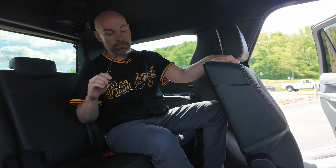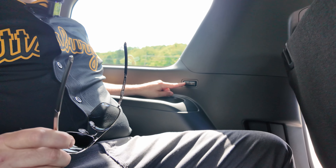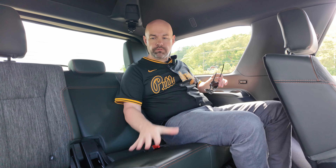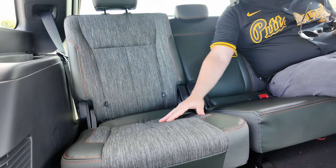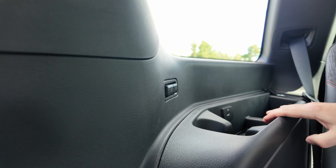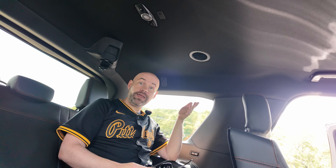I can easily get into the third row and there's a ton of space back here. These seats actually recline — reclining seats in the third row, that's really cool. I can get really comfortable back here. The seats feel really plush and have a cloth middle section so you don't have to worry about uncomfortable cold leather. On the left and right side you can recline those seats, and you have a cup holder and a USB port back here as well as ventilation.